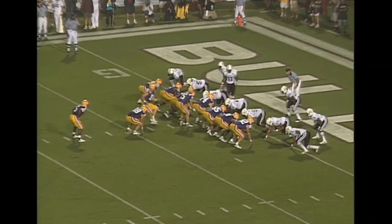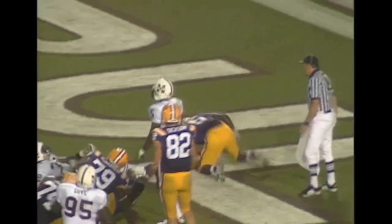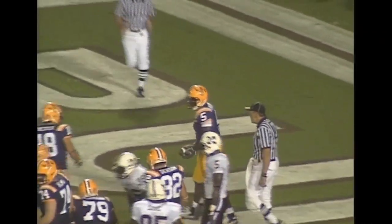I formation. Man in motion coming to the near side. Flynn hands off. This is Keelan Williams, and he's in for a touchdown over the offensive left side.